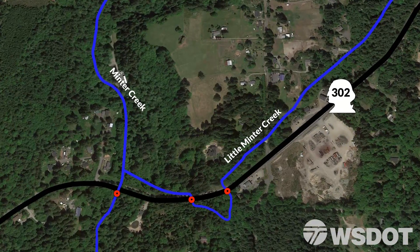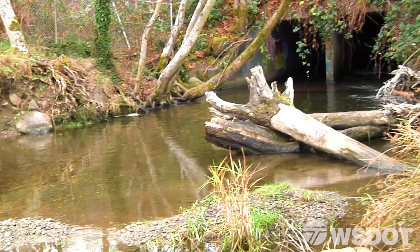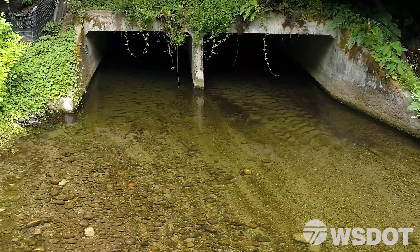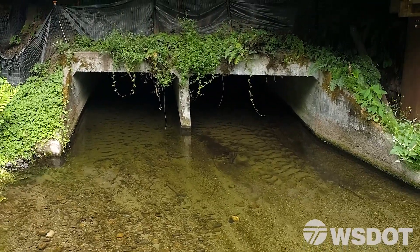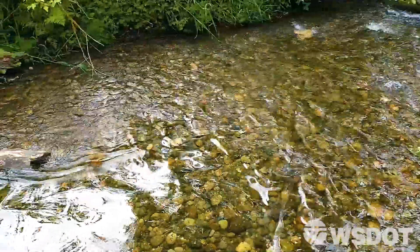This work is part of WSDOT's Fish Passage Barrier Removal Program, which identifies and removes barriers to fish caused by culverts under state highways. With the help of the Washington Department of Fish and Wildlife, the culverts at Minter Creek and Little Minter Creek were categorized as barriers since they posed challenges to fish movement and migration along the channels.